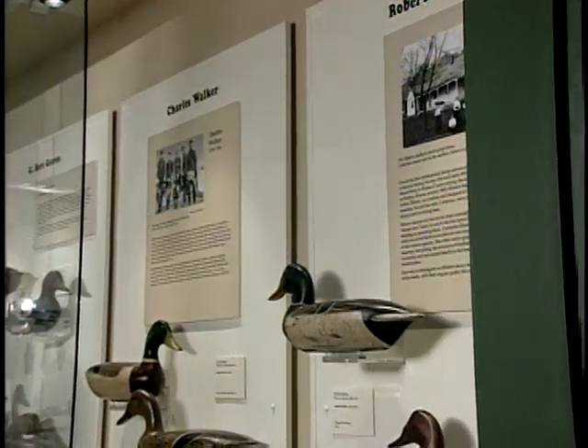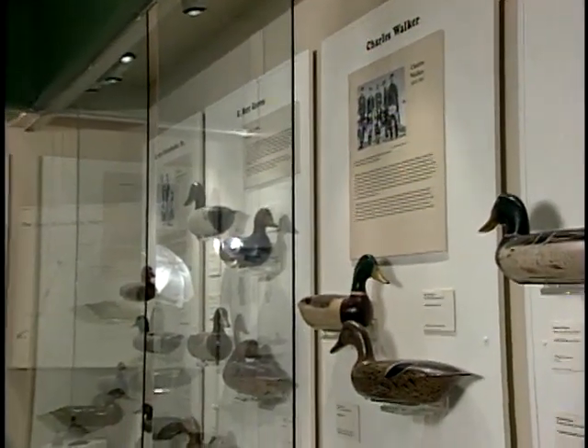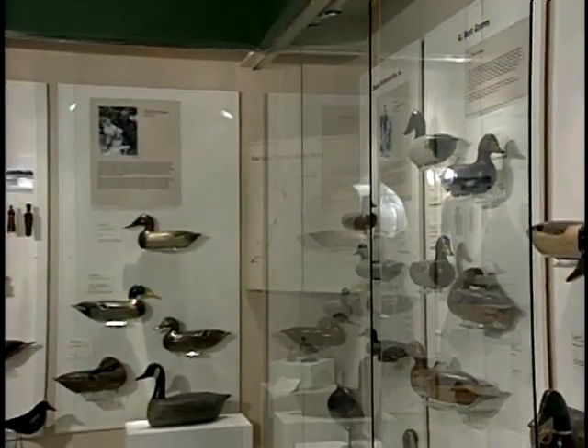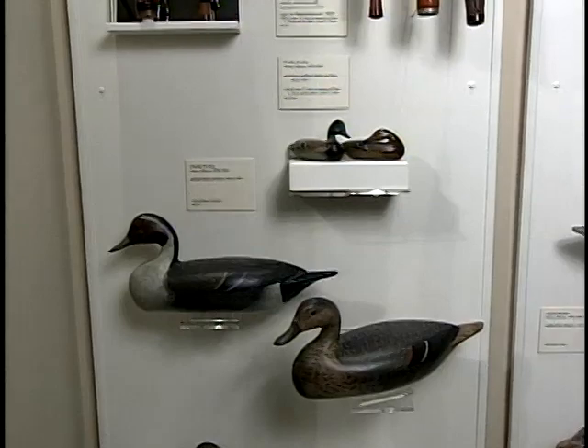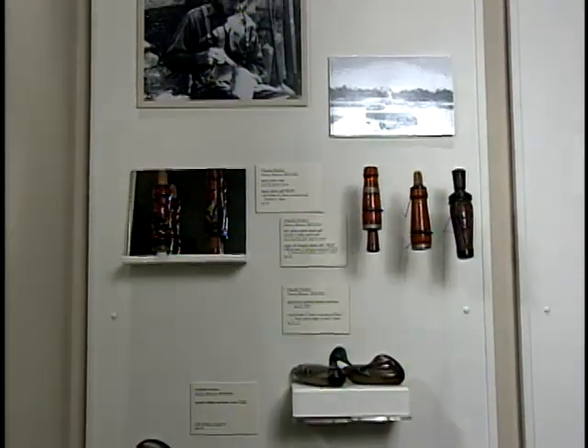Behind us are a panel or a case for each of the five major carvers in the Illinois River Valley. There were over 200 carvers, but the five that are featured are the most important and the best known. We'll start with perhaps the best known of all, which is Charles Perdue.